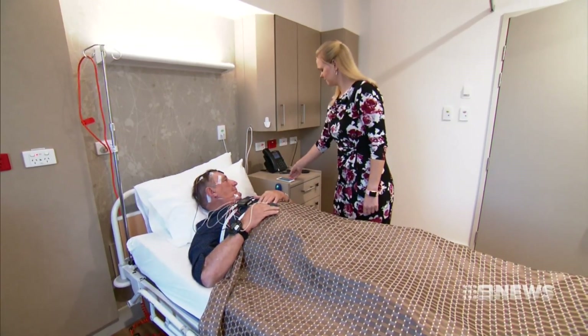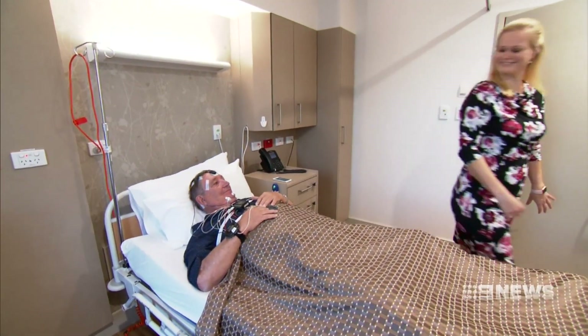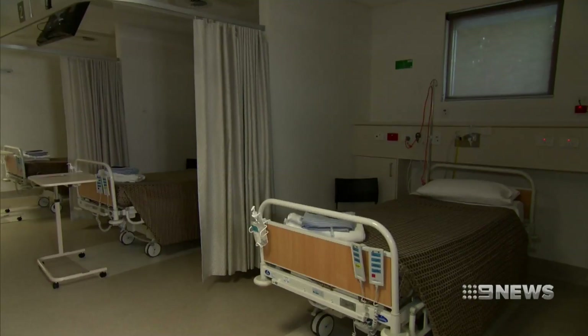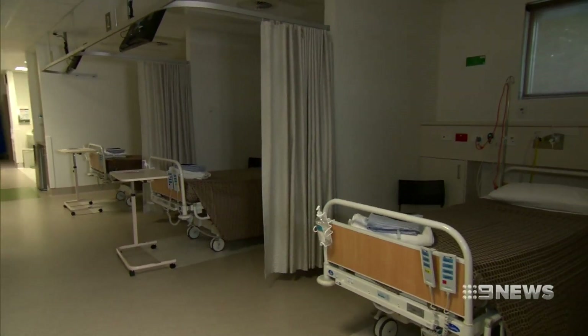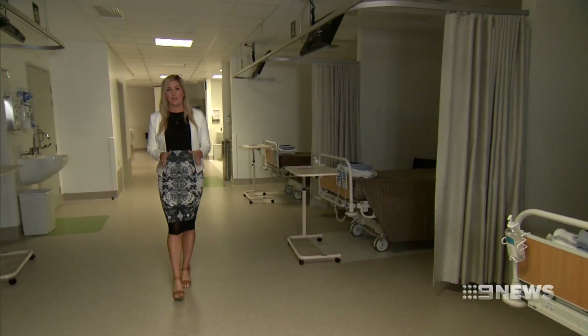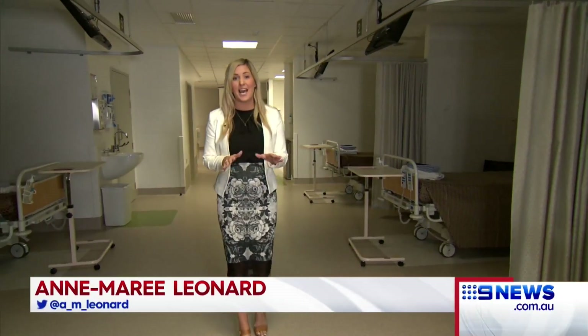It is currently being trialled by 700 patients, and doctors say it gives a successful diagnosis 90% of the time. Sleep apnea affects around one in three men and one in five women, and recent research shows that up to 80% of sufferers don't even know they have the condition.